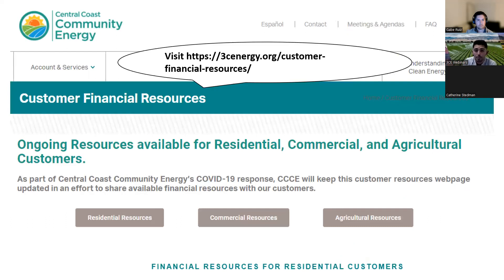We have a Customer Financial Resources webpage that summarizes all the information we'll share tonight — available financial resources to help pay your energy bill, for residents, commercial, and ag customers, and it's available in Spanish. We'll provide the link in chat and in the follow-up email. If anything is unclear or you'd like to revisit a resource from tonight's presentation, check that webpage for more information.